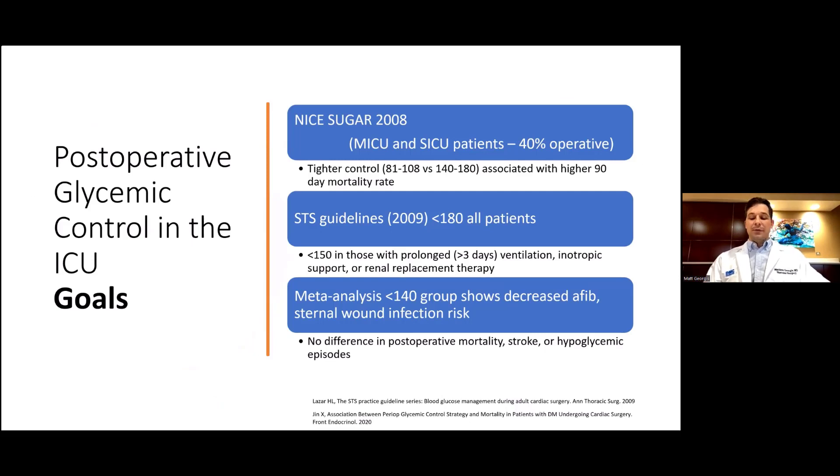Blood glucose goals have been controversial and heavily studied throughout the years. There was a push for stricter control until the NICE-SUGAR trial in the New England Journal of Medicine in 2008 shifted this paradigm. This found that tighter control of blood sugar between 81 to 108 is associated with higher 90-day mortality compared to 140 to 180, likely due to episodes of hypoglycemia in the strict group. The often-used under-180 blood sugar goal comes from this study. This same goal is used by the Society of Thoracic Surgery guidelines from 2009, with the caveat that a tighter goal of under 150 applies to those on prolonged ventilation, on pressors, or on renal replacement therapy. More recent studies provide evidence that perhaps a middle ground of under 140 or 150 may be beneficial, as it does lower AFib and sternal infection risk, and with better monitoring techniques reducing hypoglycemia incidences, tighter control in the future may be possible.